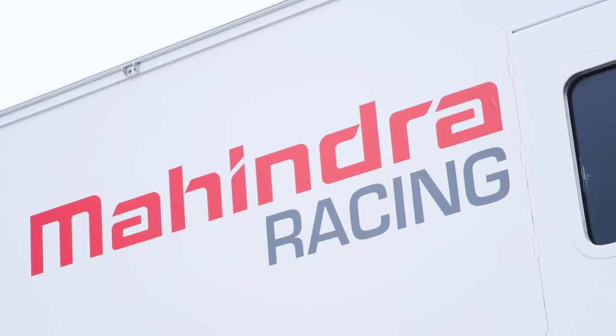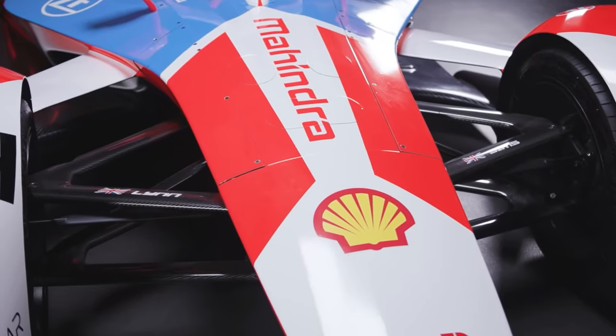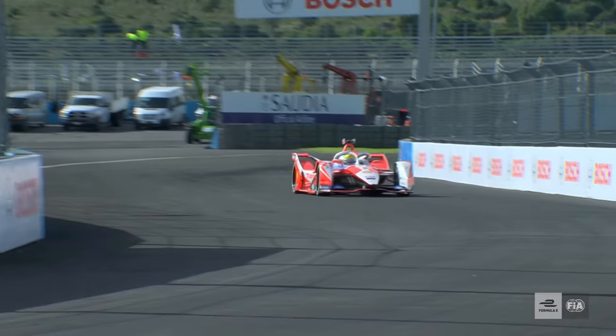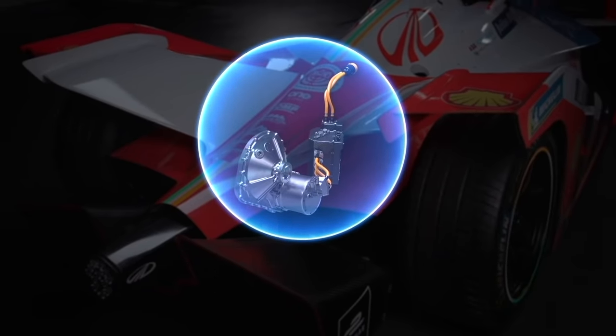Further performance gains have come from working with Shell, specifically through developing a bespoke e-fluid for the transmission of Mahindra's Formula E car. E-fluids work in much the same way as traditional oils, lubricants, and coolants in petrol cars — helping to protect the transmission from wear and reducing internal friction — but the desired properties in an EV are very different. An e-fluid must be compatible with the electric powertrain, serve a role in thermal management to prevent overheating, and contain additives providing resistance to corrosion due to the different materials used in electric vehicles.